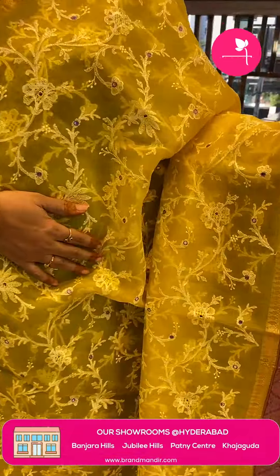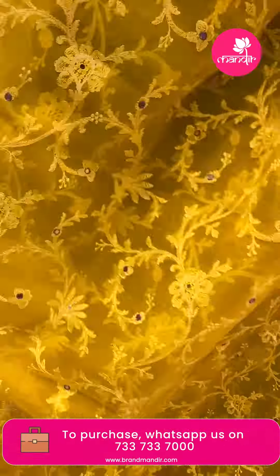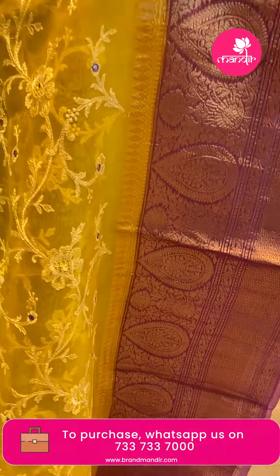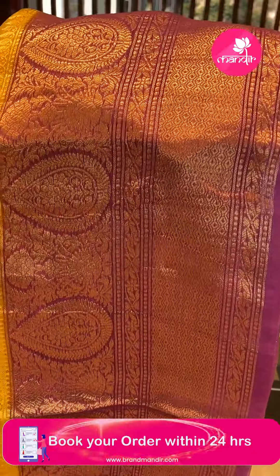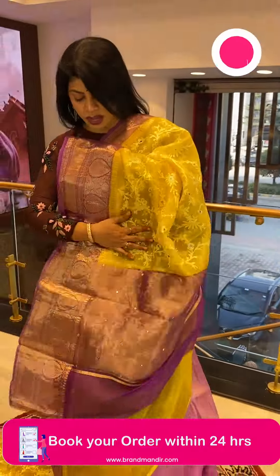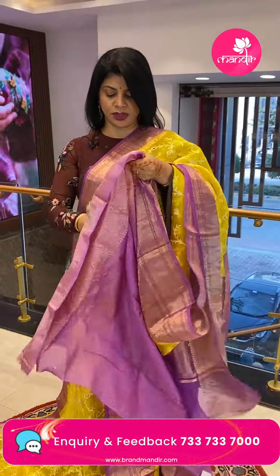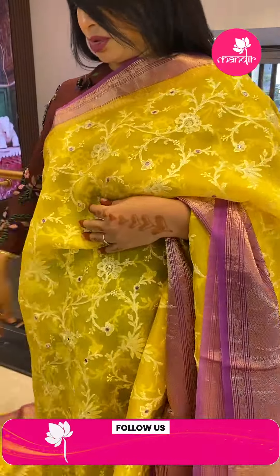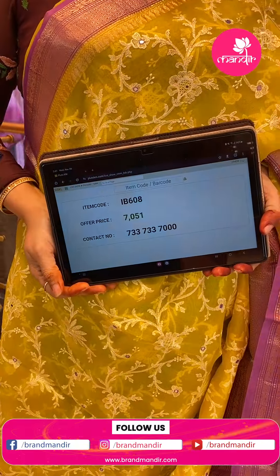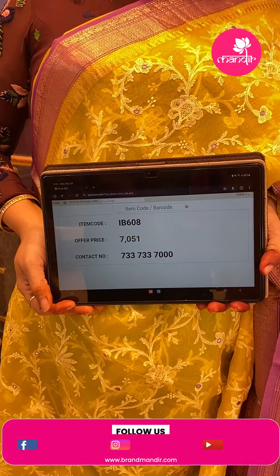Last saree — nice yellow and lavender shade with thread embroidery work, floral stems, mirror works, drop-shape butas, floral vines, and curvy checks with diamonds. The pallu has contrast zari lines and mirror work butas. The blouse is contrast with mirror work buta and border — a super kora matka silk blouse. Saree price: ₹7051, saree code IB608. WhatsApp us on 7337337000.